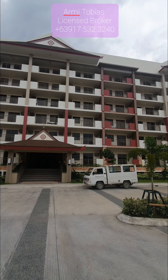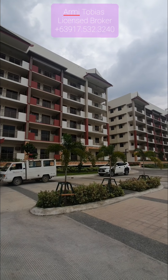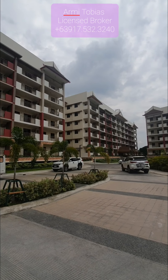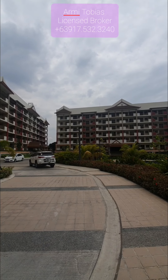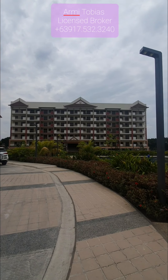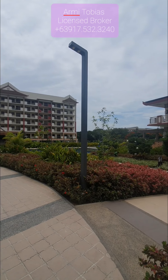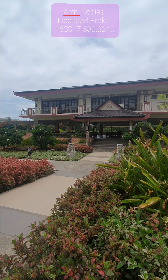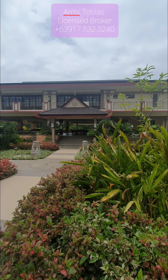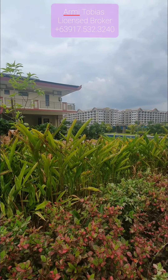Hello guys! We're now in Mulberry Place condominium. This is by the MCI Homes here in Acacia Estates, Taguig. And we will check a two-bedroom unit at Dewey Building.